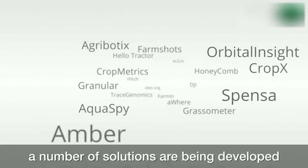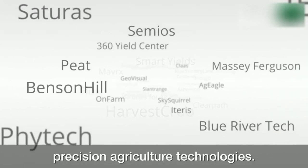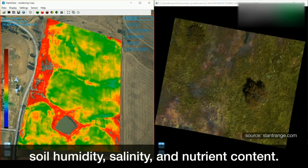However, a number of solutions are being developed to address many of the problems that medium and small-scale farmers face when trying to implement precision agriculture technologies — including easy-to-operate, economic sensors to measure soil humidity, salinity, and nutrient content.